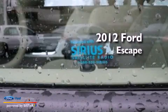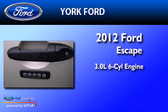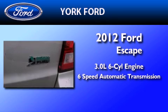This is a brand new 2012 Ford Escape. It has a 3.0-liter six-cylinder engine and a six-speed automatic transmission.